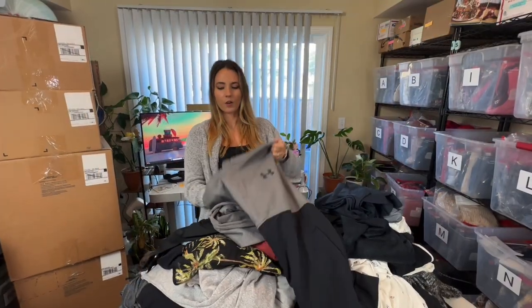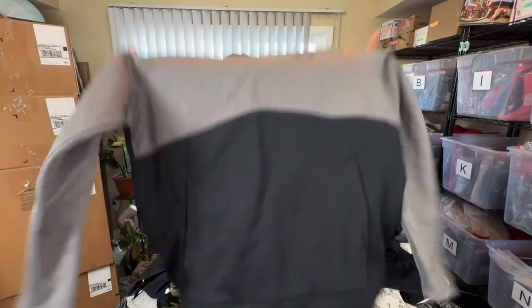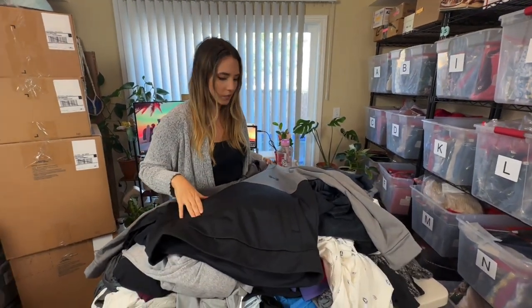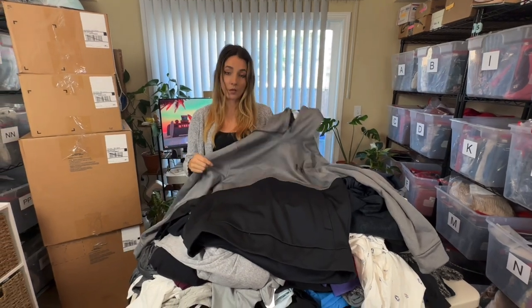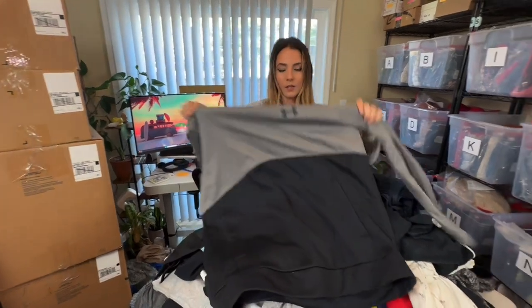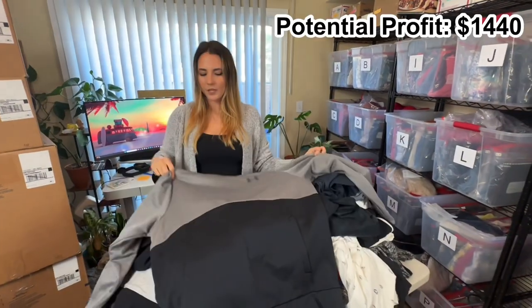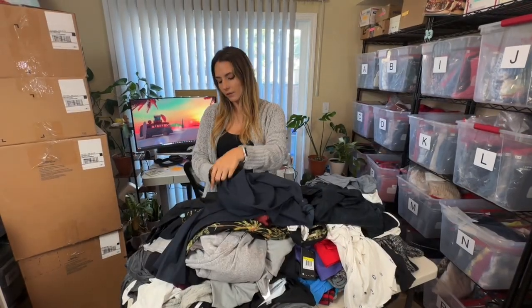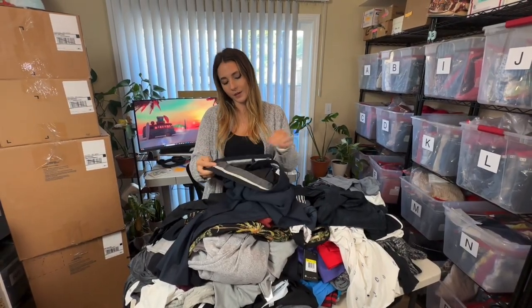We have another Under Armour hoodie. I don't mind this one — it seems to be a lot better quality than some of the others we've gone through. Hopefully it's a large. That's a lot better, but I still won't get more than about $15 to $20 for this.